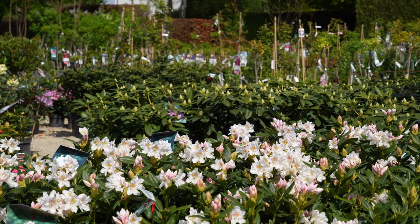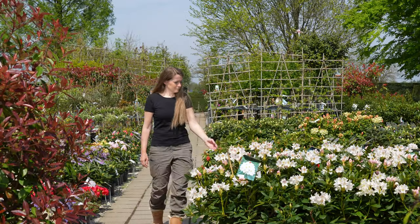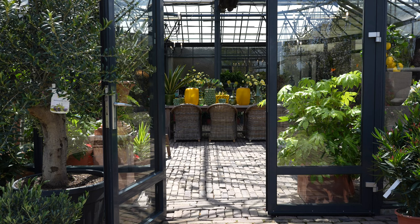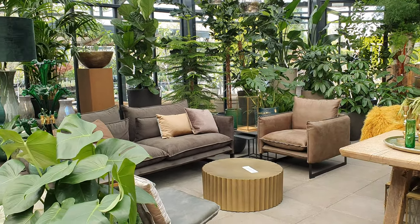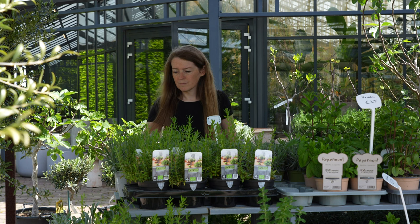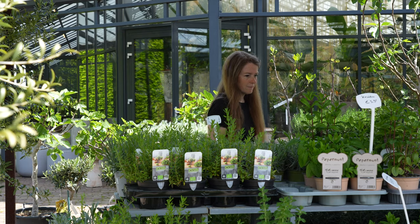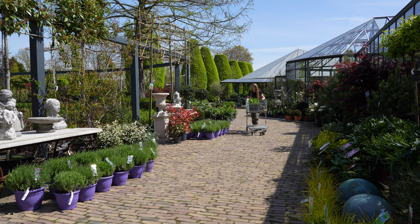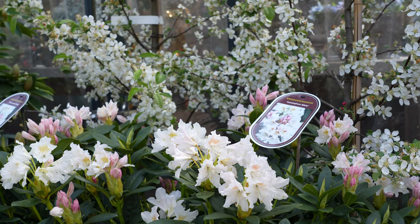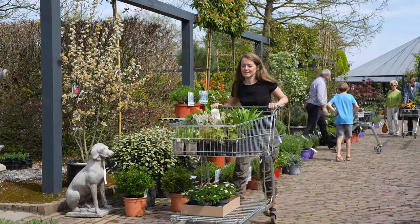The garden centre also has lots of trees and shrubs. These rhododendrons look amazing but are too big for my garden. Besides plants they also have a beautiful collection of garden furniture and home decoration. In the herb section I found a chocolate mint that I couldn't resist - it really smells like chocolate. This is most definitely one of the most beautiful garden centres. I felt like a kid in a sweet shop and couldn't have thought of a better way to spend my birthday.